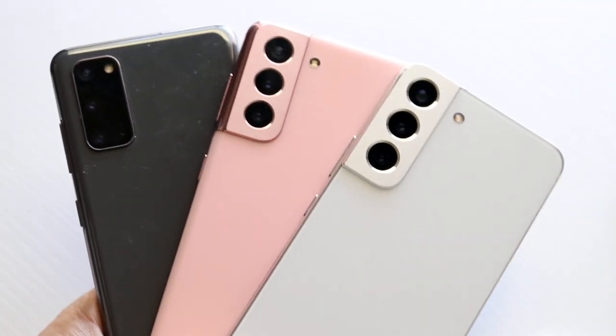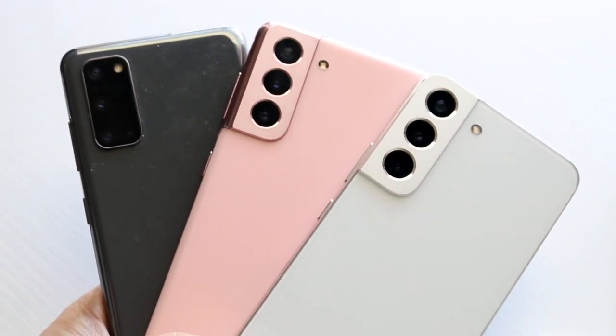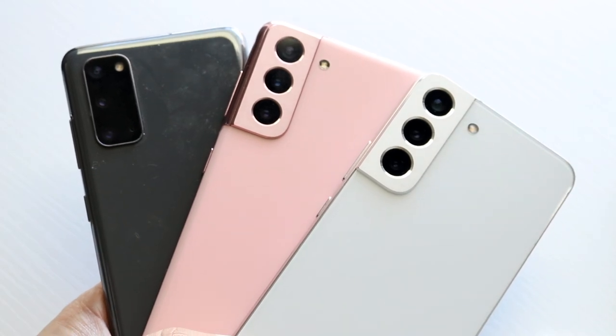Most of us out there have probably seen one of these Samsung phones. Now, I love Samsung. I think they have some of the best phones in the market.